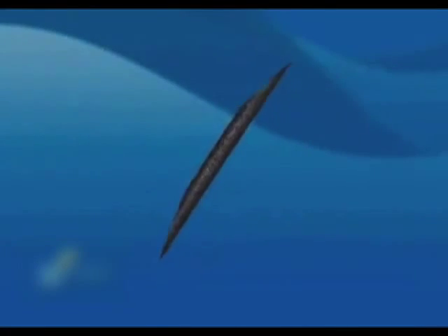Corneal inlays are very thin, round-shaped discs that are inserted under the surface of the cornea. They are used for presbyopic patients to eliminate or substantially reduce their need for reading glasses and for their distance vision tasks.